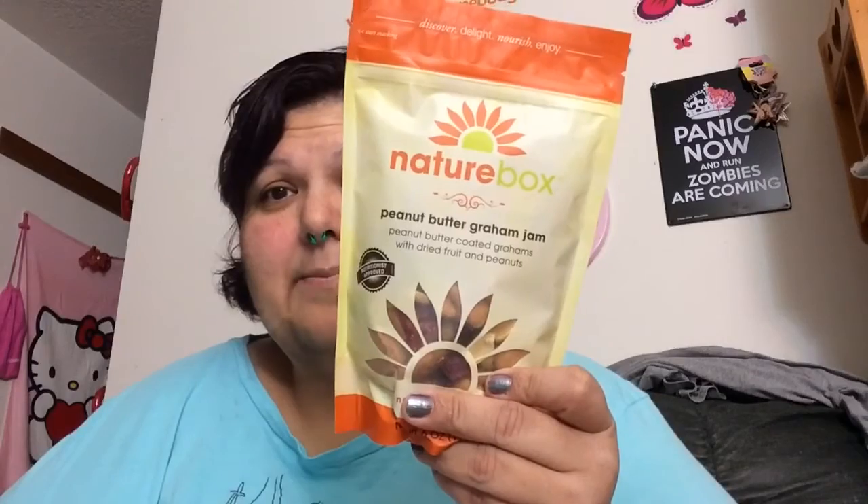The first thing I got — let me just jump right into it — is the Peanut Butter Graham Jam. It's peanut butter coated grahams with dried fruit and peanuts. Each serving is a fourth of a cup: 140 calories, 7 grams of fat, 15 net carbs, 11 sugars, and 4 grams of protein.